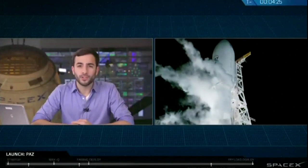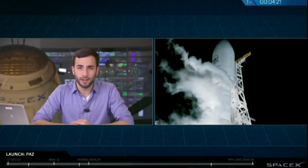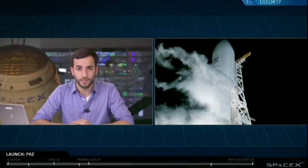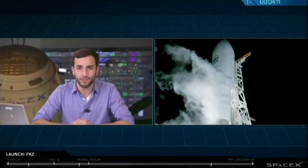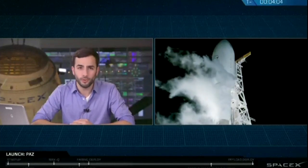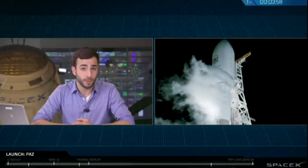X-band radar allows the satellite to image the Earth day and night, regardless of weather conditions on the surface. This satellite will be launched into a sun-synchronous polar orbit, meaning that its orbit stays in the same plane with respect to the sun as the Earth rotates and revolves. This allows the PATH satellite to image any given point on the planet under the exact same lighting conditions, which is extremely useful for imaging applications. Once operational, PATH will be capable of generating about 100 images a day, covering an area of more than 300,000 square kilometers.